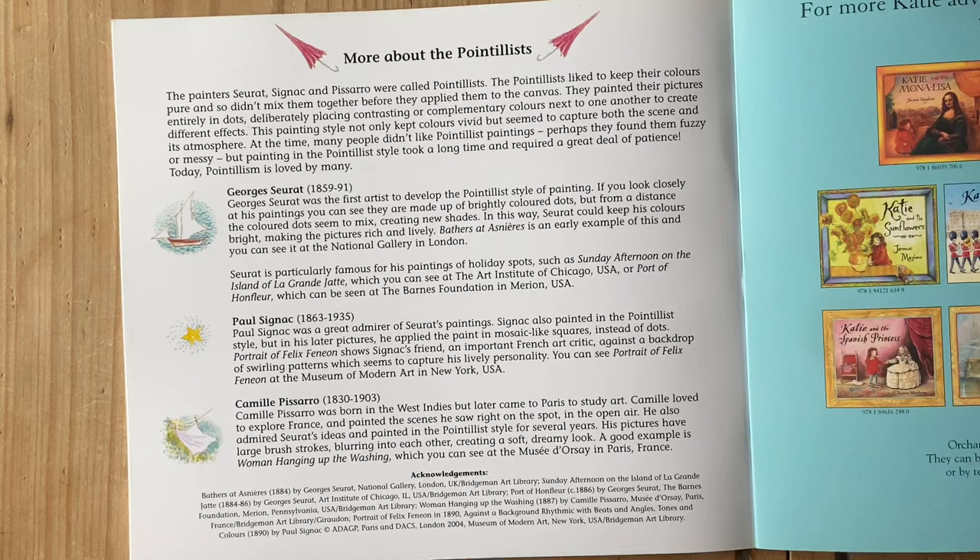At the time, many people didn't like the pointillist paintings. Perhaps they found them fuzzy or messy, but painting in the pointillist style took a long time and required a great deal of patience. Today, pointillism is loved by many.